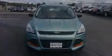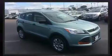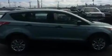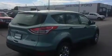Familiarize yourself with the 2013 Ford Escape. With fewer than 25,000 miles on the odometer, this four-door sport utility vehicle prioritizes comfort, safety, and convenience. It features a front-wheel drive platform, an automatic transmission, and a 2.5-liter four-cylinder engine.